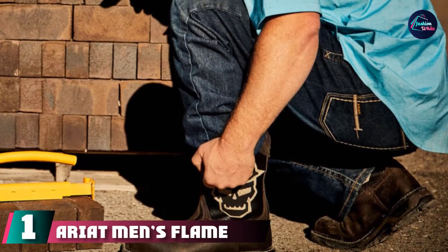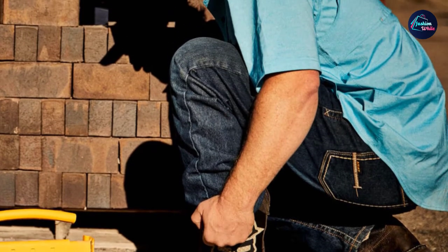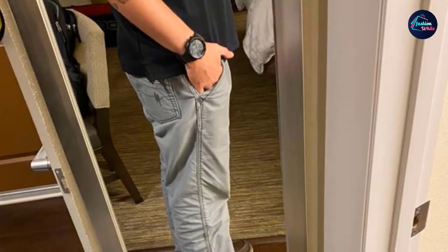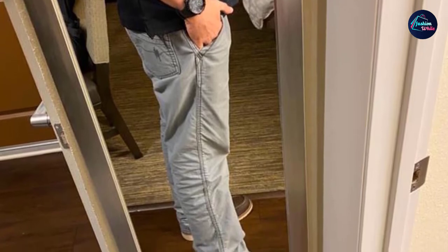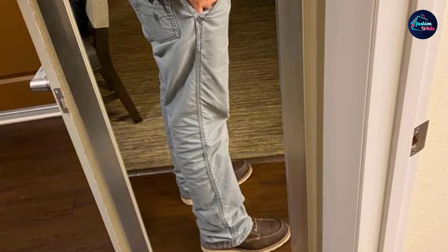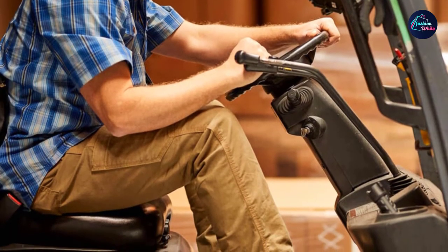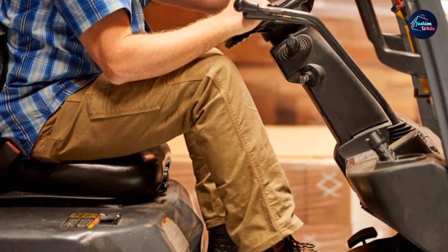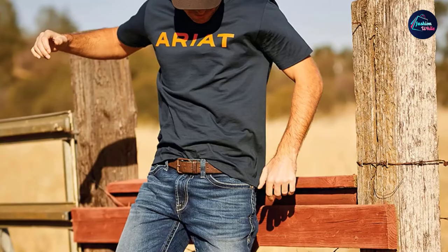At the first position of our list, we have Ariat Men's Flame-Resistant Low-Rise Jeans. This jeans is made up of 100% cotton, which is a very soft material. In today's world, buttons do not suit jeans. This jeans has a zipper closure — it has a zip instead of buttons. Zips look more modern. It is a low-rise bootcut jeans with contrast stitching, and it has very good quality stitching.